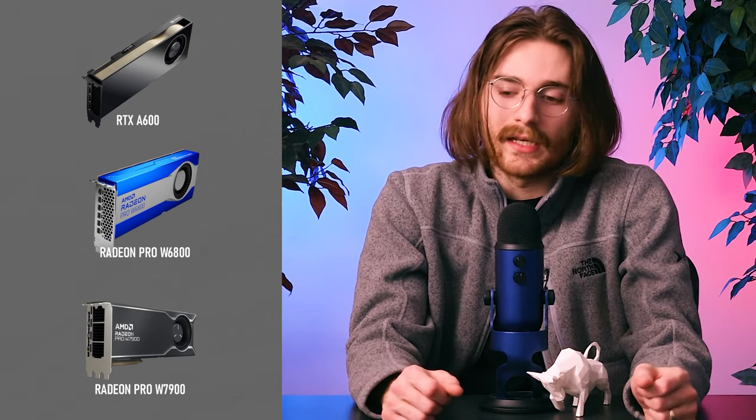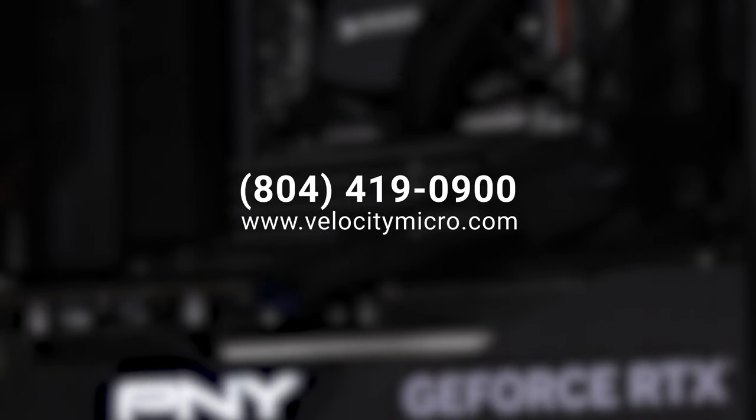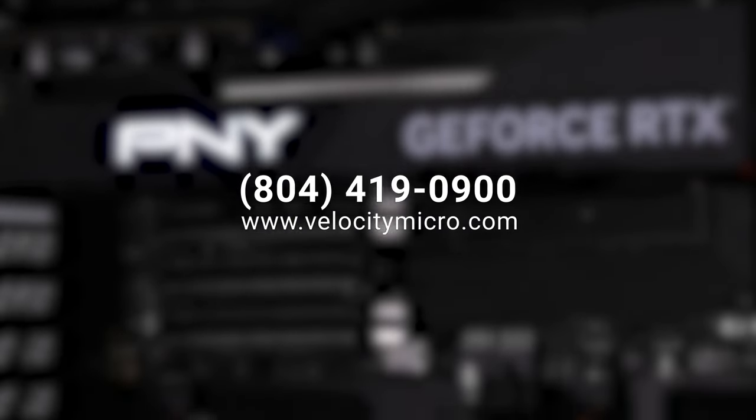All of that being said, VRAM isn't the only statistic, and there are a lot of things that contribute to a smoothly running computer. If that's something you really don't want to think about or don't have time for, consider giving us a call or coming to us online at velocitymicro.com — have a professional help you build a purpose-built machine that will get done exactly what you need it to. This has been Marcus at Velocity Micro. If you have any ideas for videos, leave them down in the comments and subscribe if you like this kind of content. I'll catch you in the next one. Peace.